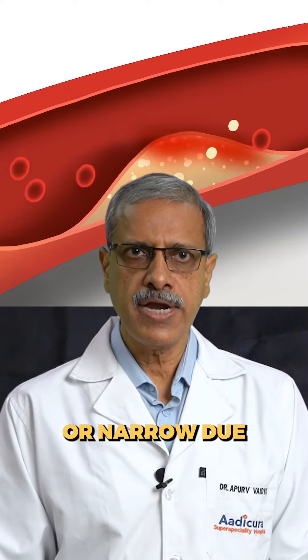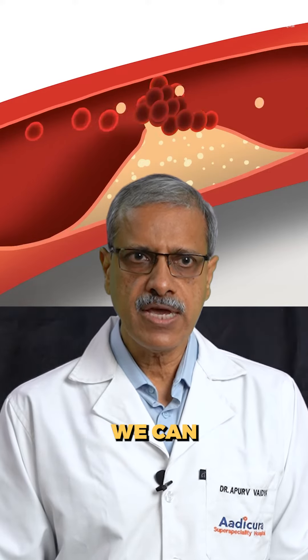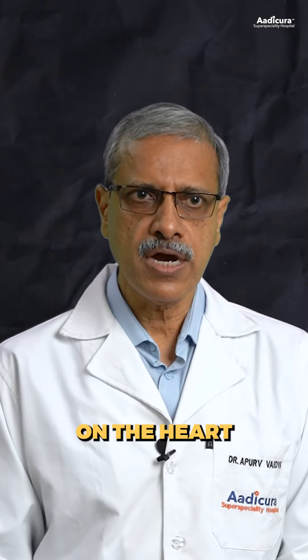Heart valves can become leaky or narrow due to a variety of diseases. By doing open heart surgery, we can either replace or repair this diseased valve. This is the second most common surgery being done on the heart after CABG.